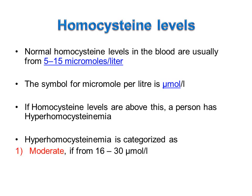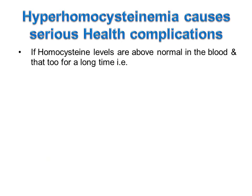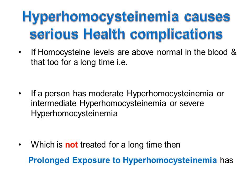Hyperhomocysteinemia is categorized as moderate if from 16 to 30 micromoles per litre, intermediate if from 31 to 100 micromoles per litre, and severe if more than 100 micromoles per litre. If homocysteine levels are above normal for a long time — whether moderate, intermediate, or severe hyperhomocysteinemia — and not treated, prolonged exposure leads to serious health complications.